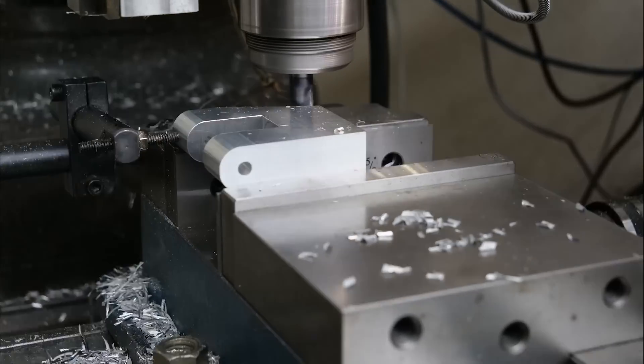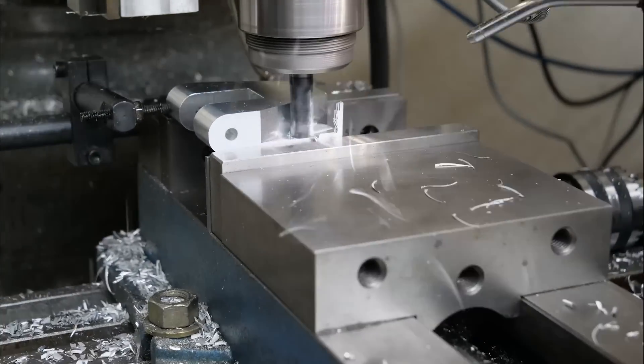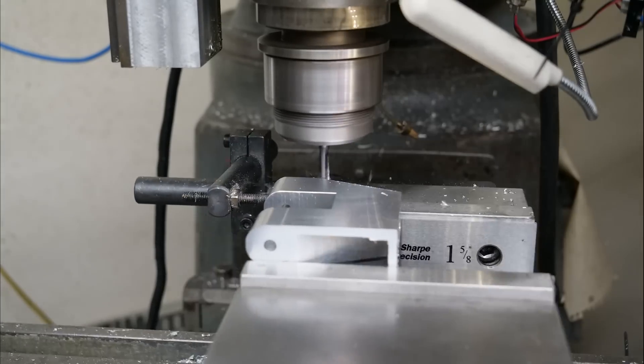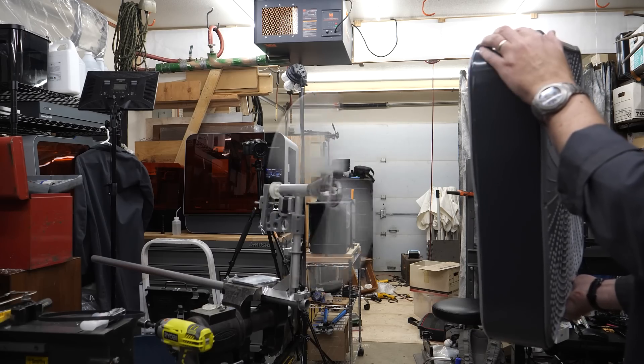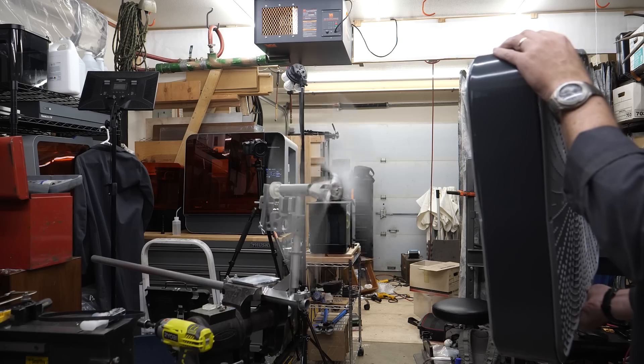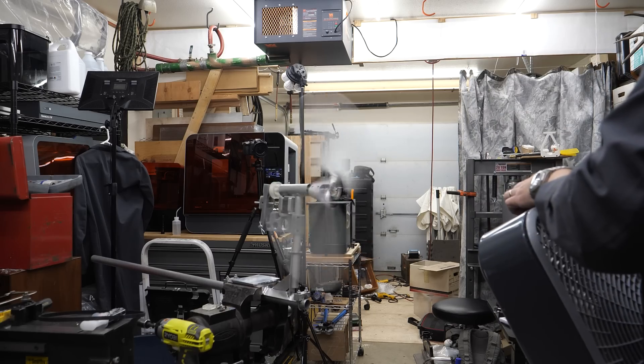Now I'm concerned the hub itself may not hold up to the centripetal forces, so I'm machining my own out of billet aluminum. But with all that extra weight, we're getting vibration at higher RPMs and have to add weights to balance it out.